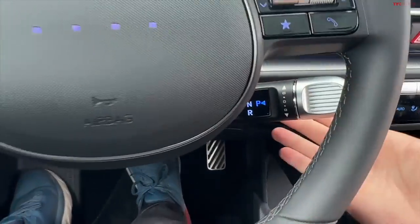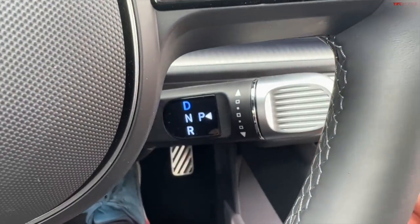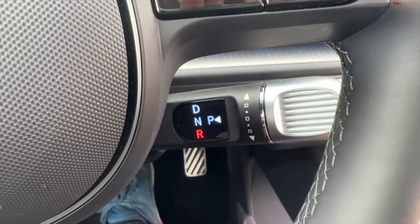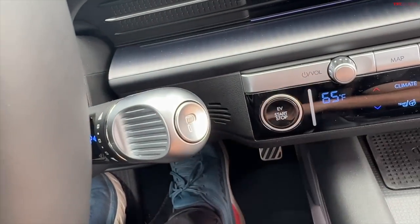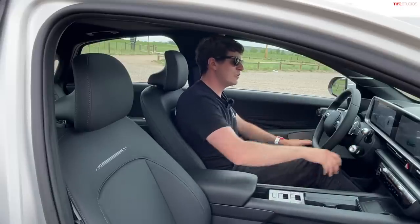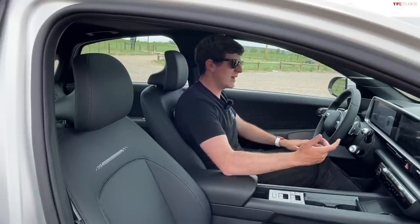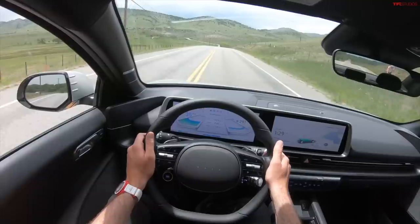Shifting the Ioniq 6 into drive is not your typical process. You might expect a big chunky lever, a column shifter like some Germans are doing, or perhaps a series of buttons. But on this car there is this stalk which sticks out toward the base of the steering wheel. You twist it forward for drive, backward for reverse, a middle position for neutral, and then a button at the end for park.